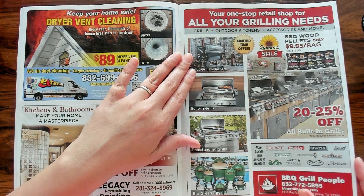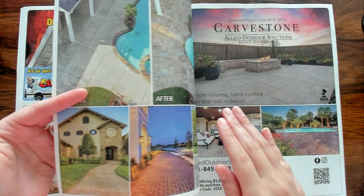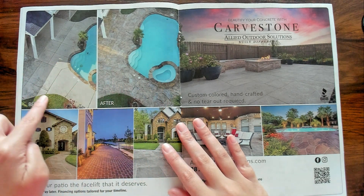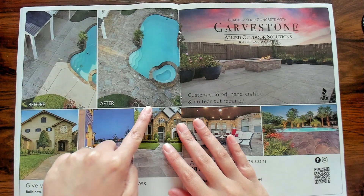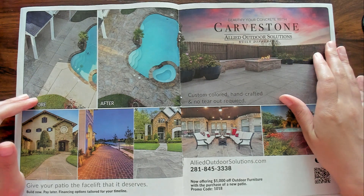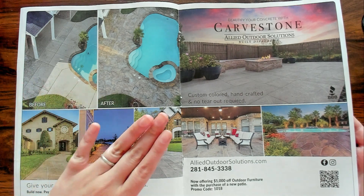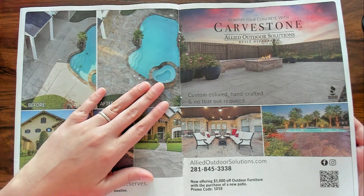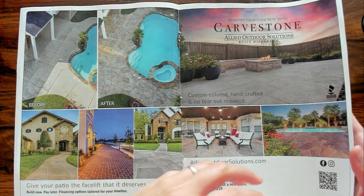All your grilling needs — your one-stop retail shop. Look at this — this says before and after; I guess they got their tiling redone or concrete. I want this pool. I want my own pool. Me and the kids have been swimming at the pool and most days we go early enough and we have the whole pool to ourselves. It's amazing. But when we go on Fridays, there's tons of people and I'm like, we really need our own pool.